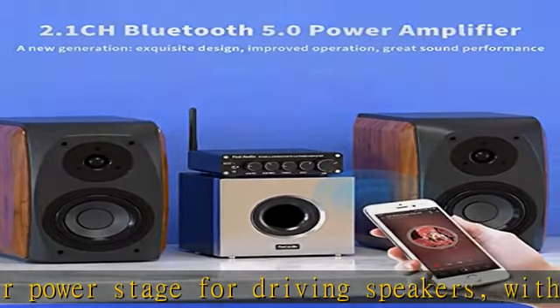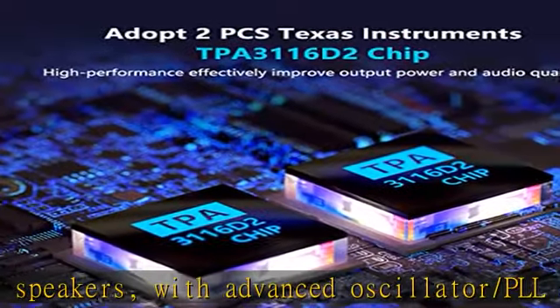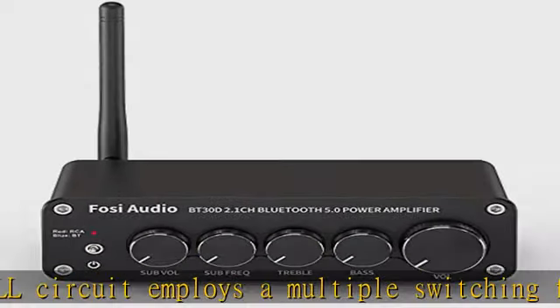What you get: the BT30D Amp x1, 24V/4.5A Power Supply x1, User Manual x1, our worry-free 18-month warranty, and friendly customer service.